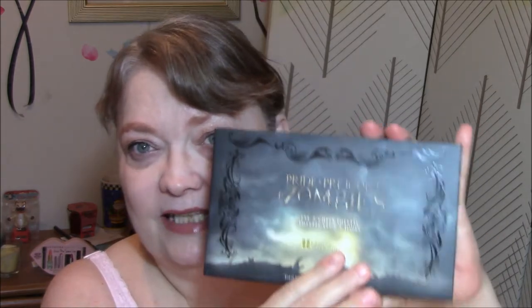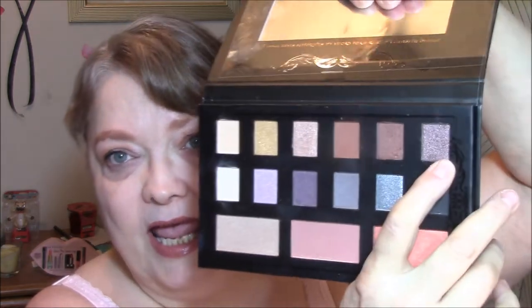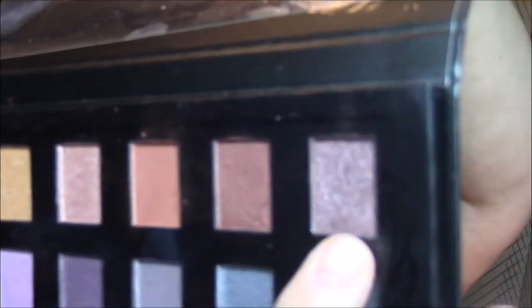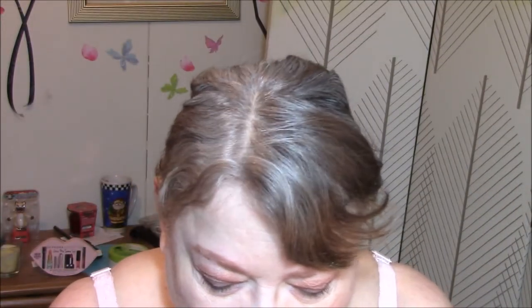Today I am wearing, of course, my Pride and Prejudice and Zombies palette by BH Cosmetics. Today I wore this as my base, this as my transition as usual, and I wore this one as my eye color today. I used a very light hand, because it is such a pretty dark brownish dark brown with lots of silver specks in it. And I used a really light hand, and it came out really pretty.